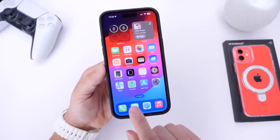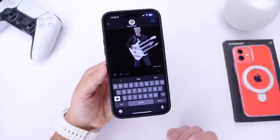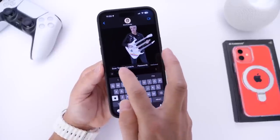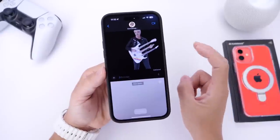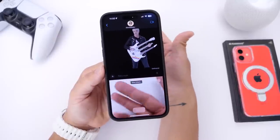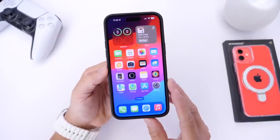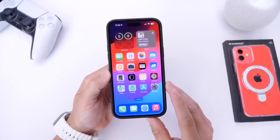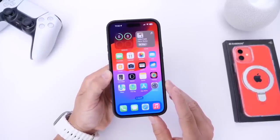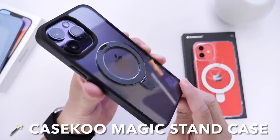Another feature you guys always ask about is split screen multitasking. I don't specifically want this on my iPhone but a lot of you do — the ability to use two applications at the same time. Apple has some form of split screen in Messages where you can use the camera to insert text, but it's not real multitasking. It's just selected applications that can use the camera to input text, and Apple did not deliver full multitasking.